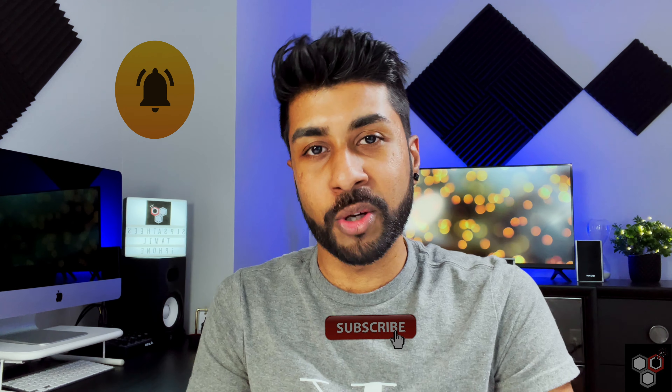If you want to see everything about this video, let's watch it. If this is your first time here, please subscribe to my channel.